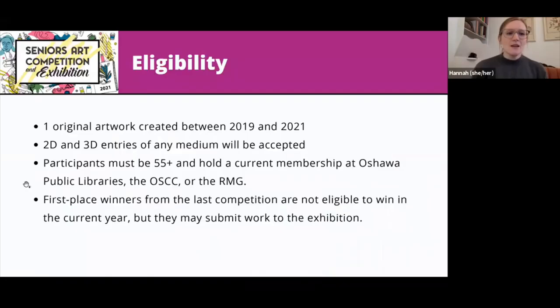Here are some eligibility criteria for this program — these carry through from previous years. Everyone who wants to take part can submit one original artwork, generally from the last year. In 2020 we weren't able to host this exhibition, so if anyone had work from 2019 to 2021, we wanted to give that opportunity. Both 2D and 3D entries are welcome, and any medium is accepted. This is not a juried show, so submitting your piece is a guarantee that it will be included in the exhibition.